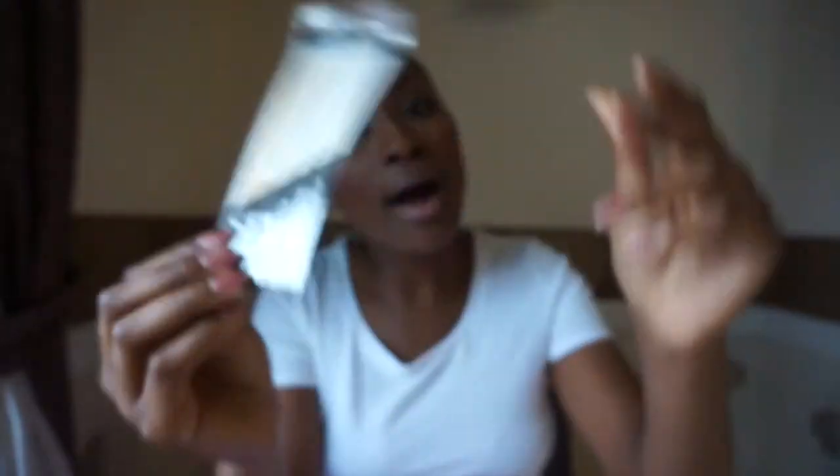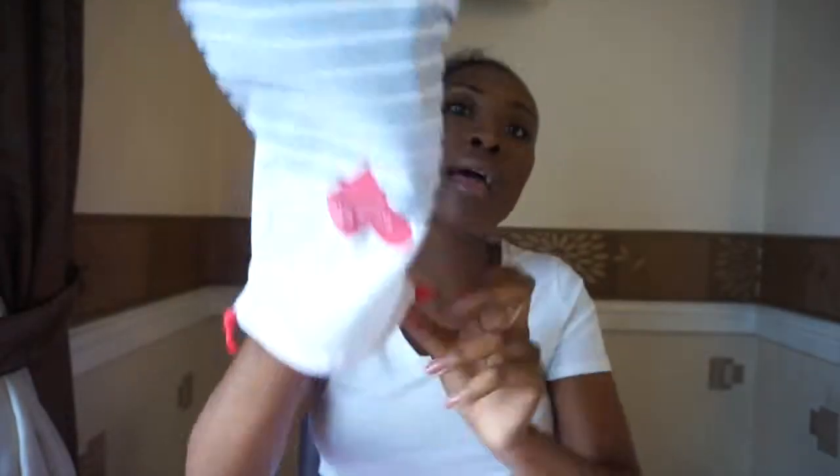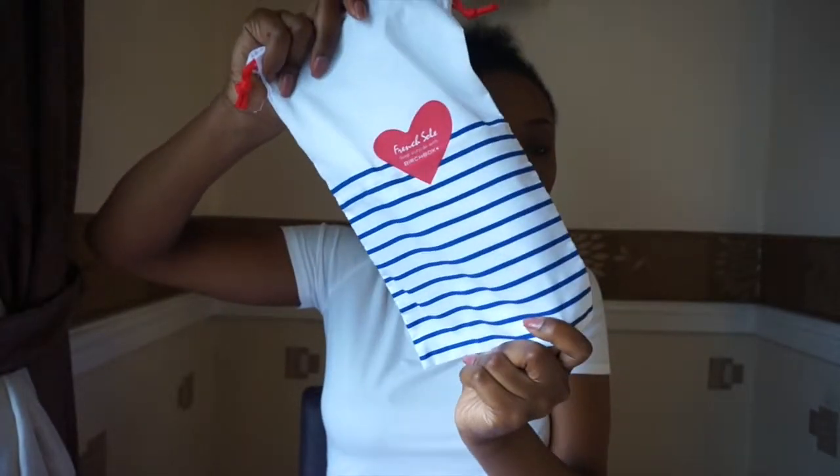The next thing is Style London temporary metallic tattoos, a bonus package going for £7.99. I'm looking forward to trying these — it's nice to change up an outfit on a night out. Last but not least, the lifestyle bonus is the collaboration with French Sole — it's a shoe bag. It's literally for when you travel: you pack a pair of shoes in it, tie it up and pop it in your suitcase so even your most delicate pairs are protected.